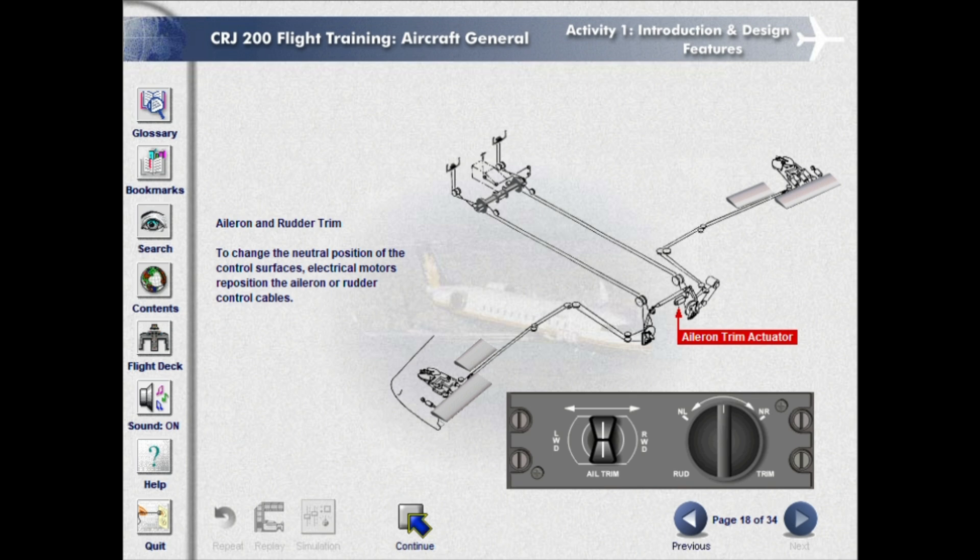To change the neutral position of the control surfaces, electrical motors reposition the aileron or rudder control cables.